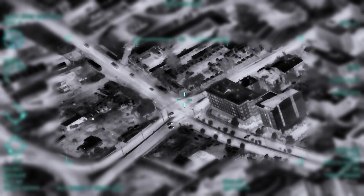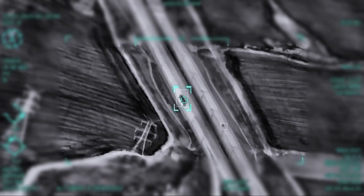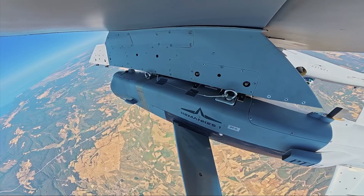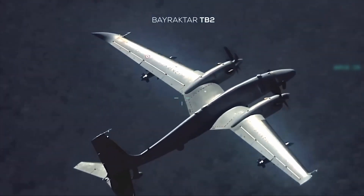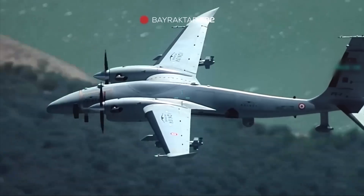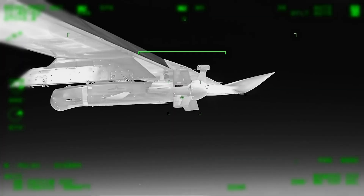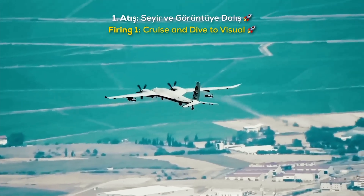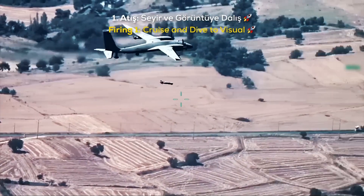Let's talk about what it actually does. On the ground, the Akinci can zero in on targets with pinpoint accuracy thanks to its advanced munitions. In the air, it's got air-to-air radar and missiles, meaning it can chase off hostile drones or even enemy jets. Surveillance is a breeze with its top-tier sensors and radar, making it a go-to for intelligence gathering. And it's not working solo — the Akinci can team up with fighter jets, acting as a force multiplier, giving pilots an extra edge.